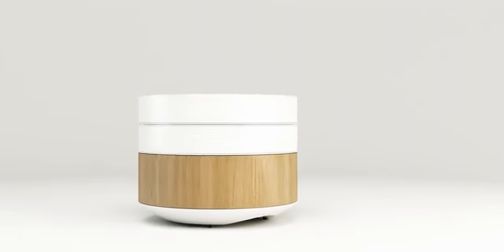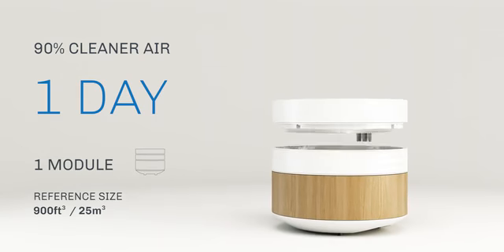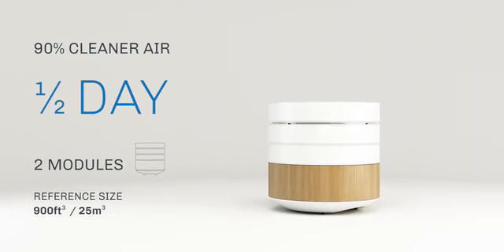BRID can adapt to your needs, and by simply adding a second or third module, it can speed up the cleaning process or deal with larger environments.